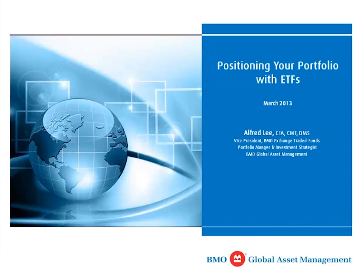Good afternoon, and thank you for participating in today's live webinar exclusively available for BMO Investor Line clients. My name is Alfred Lee, and I'm a Vice President, Portfolio Manager, and Investment Strategist with BMO Asset Management, Inc. Today I will be discussing key ETF strategies for 2013 and how self-directed investors can potentially implement these strategies as part of their portfolio.